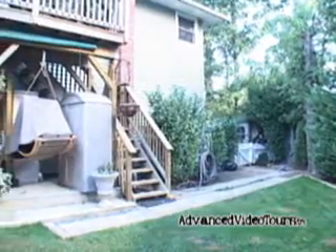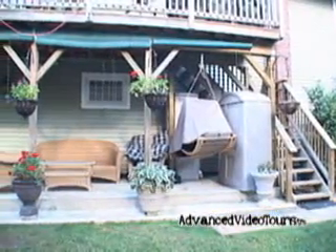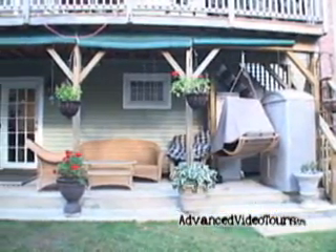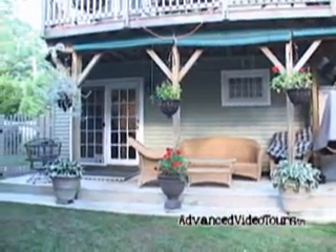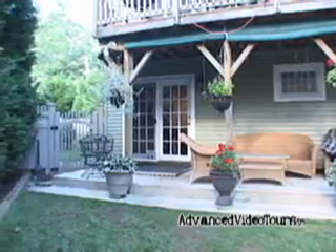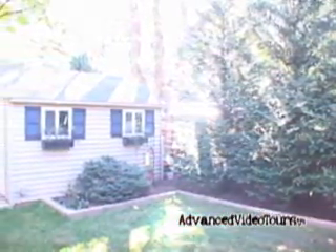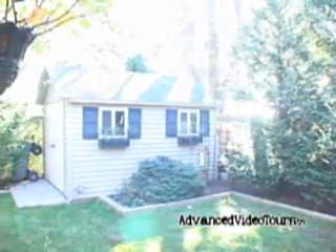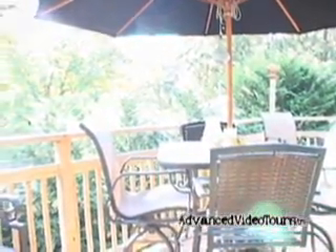The spacious backyard has a custom-built shed as well as a wooden deck. The top deck offers a great view of the property and is the perfect place for relaxation.